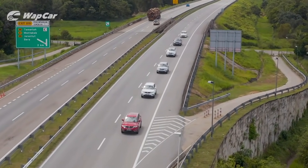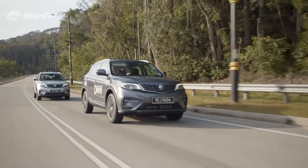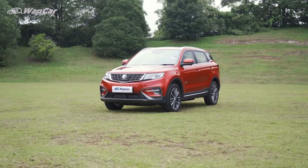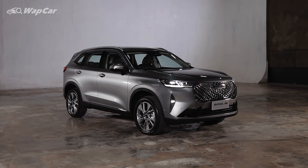Hello everybody, this is Adriel for Wipecar.my and I'm all about the details. The Proton X70 is the undisputed king of value for money proposition for those looking for a C-segment SUV — great tech and features, brilliant ride comfort for not a lot of money. Japanese SUVs just can't go head to head with the X70. So who can? Behold, the Haval H6.